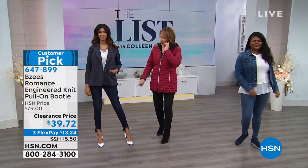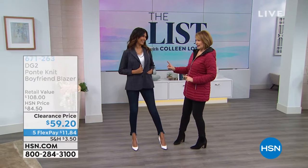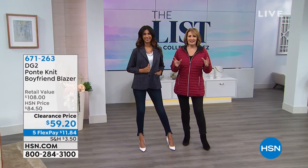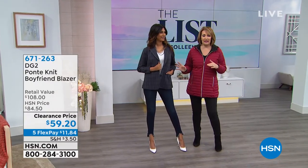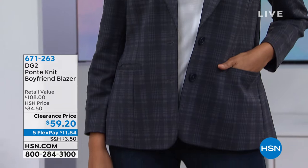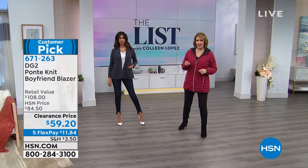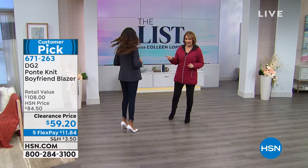Also check it out — the blazer that Nadia's wearing is coming up. This is from Diane Gilman. You're not going to believe what's going to happen on this blazer. We have sold literally tens of thousands of Diane's boyfriend blazers. What we're doing tonight is we are offering this blazer down from $88 to $59.